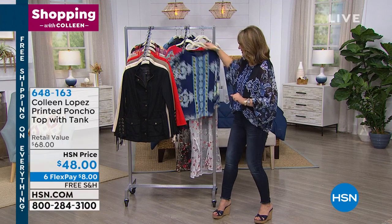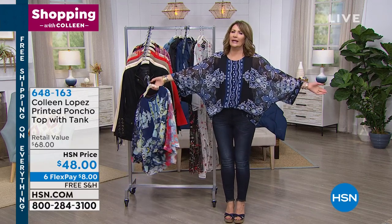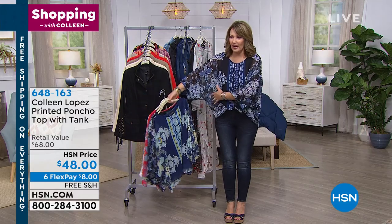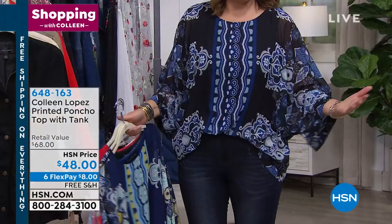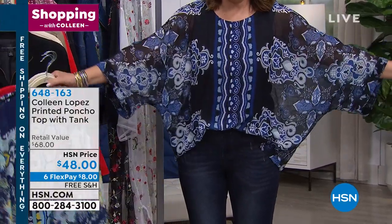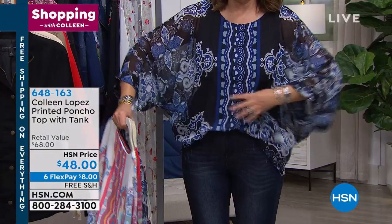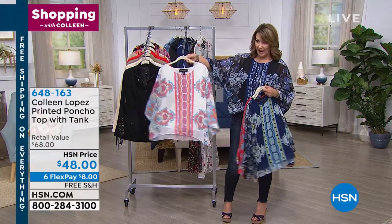Next up is the poncho — the top that I have on. I love this top, it's super comfy, really cute, and easy to wear. It just kind of floats over your body. There's a little tank built in, which I love, so you don't have to worry about what to wear underneath it — because the body of this is somewhat sheer and see-through, which makes it really pretty. We have it in white.